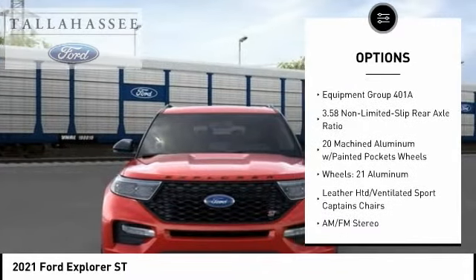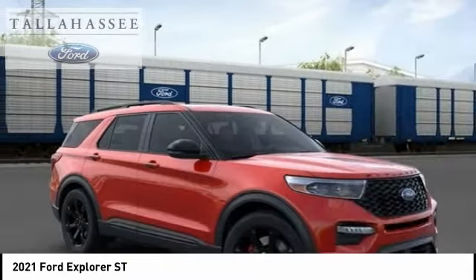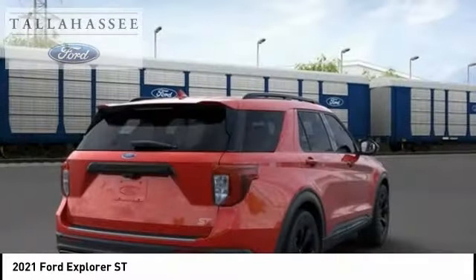Remote keyless entry, fog lights, speed control, four wheel disc brakes, front license plate bracket.